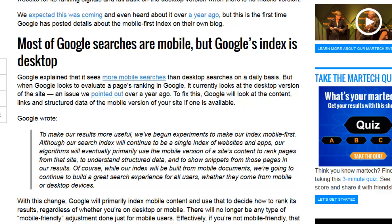Hi guys, Abs here and welcome to this video. In this video I'm going to be talking about a new Google update that's being rolled out, and it's about having the mobile index first.